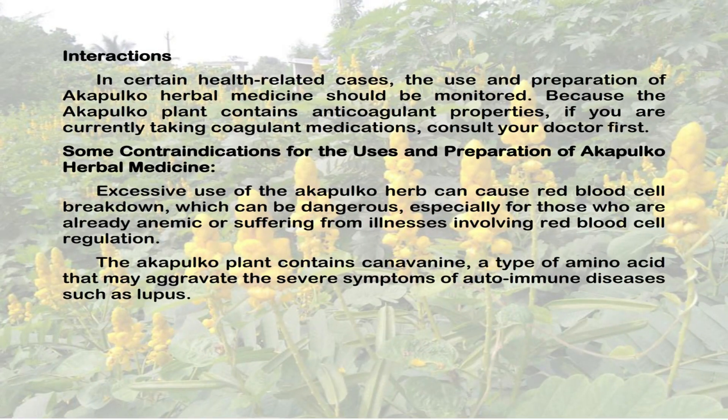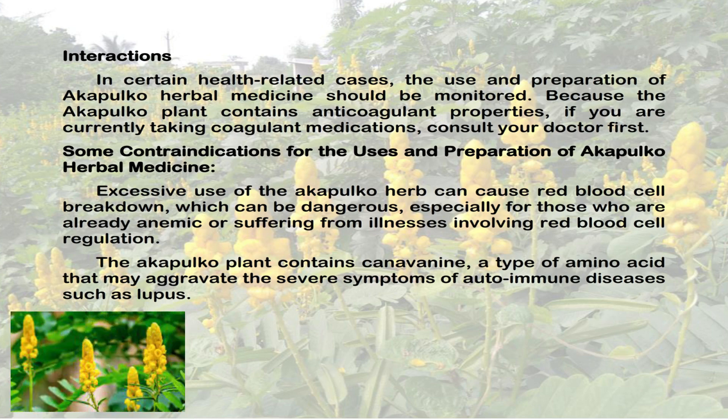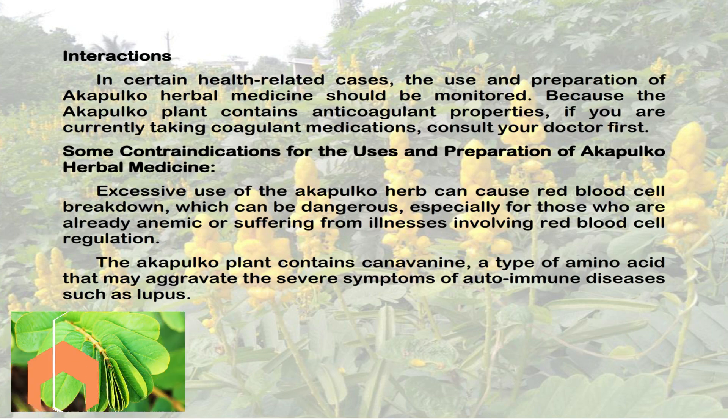Interactions: In certain health-related cases, the use and preparation of Acapulco herbal medicine should be monitored. Because the Acapulco plant contains anticoagulant properties, if you are currently taking coagulant medications, consult your doctor first.